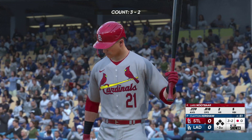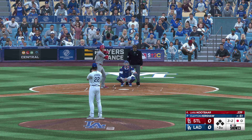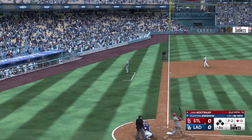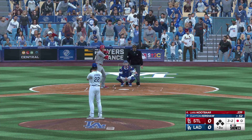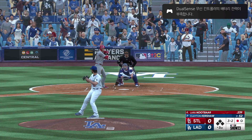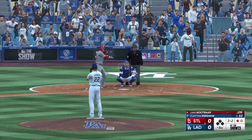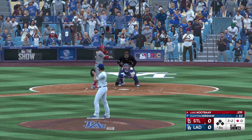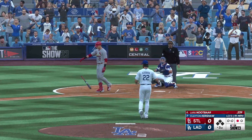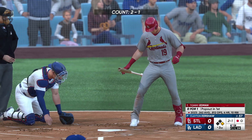Lars Nootbaar next up for the Cardinals. Foul — we'll see another payoff pitch. Stays alive. This is a good time to step out of the box, take a deep breath, reset — a couple of changeups, probably won't see another one here. The 3-2 is off the outside edge — ball four. His ability to draw walks has been part of his career since day one. The lineup flips over — now up for St. Louis, Tommy Edman.